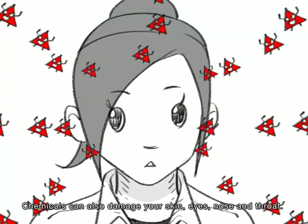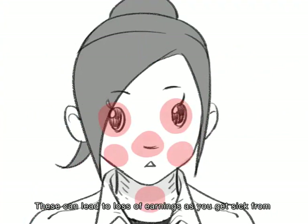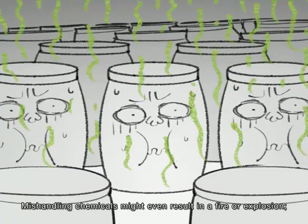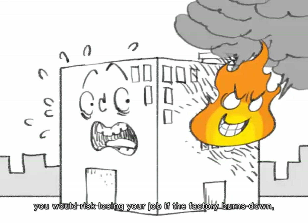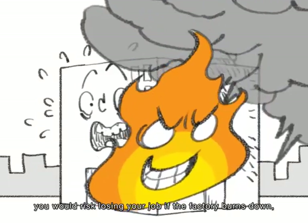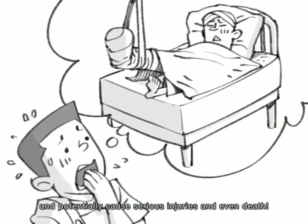Chemicals can also damage your skin, eyes, nose, and throat. These can lead to loss of earnings as you get sick from being exposed to harmful substances. Mishandling chemicals might even result in a fire or explosion, risking your job if the factory burns down, and potentially causing serious injuries and even death.